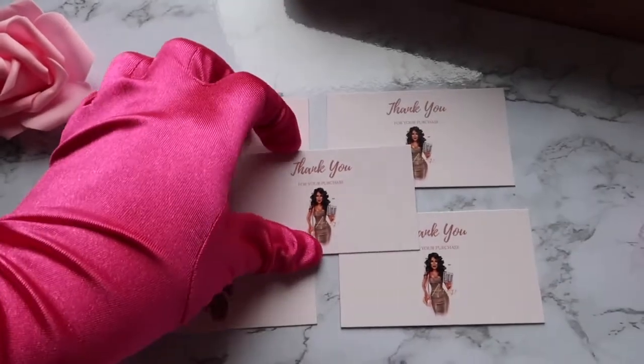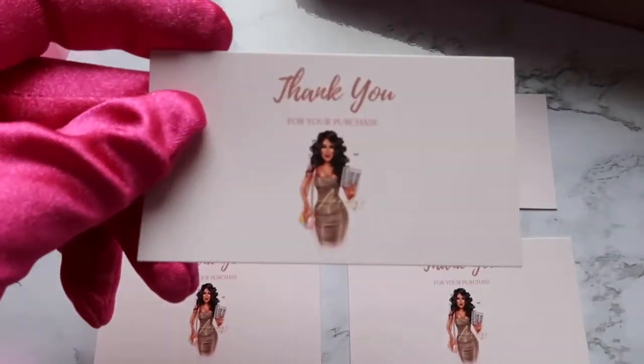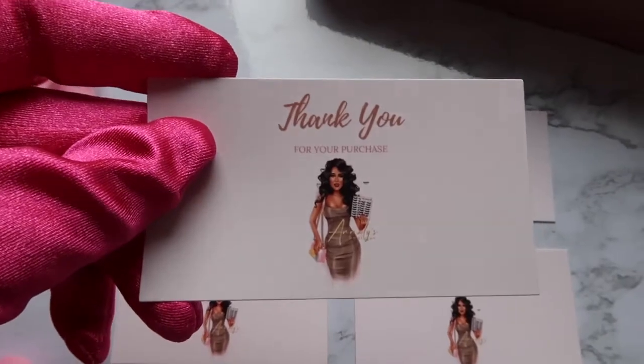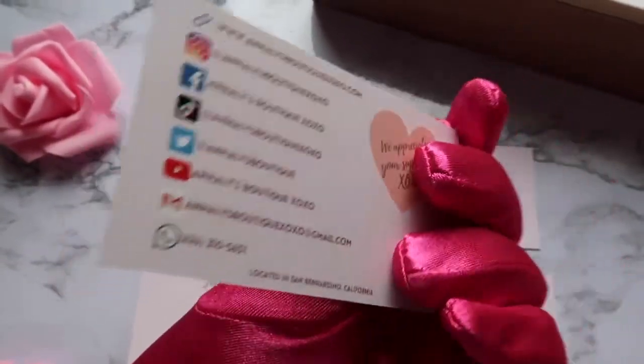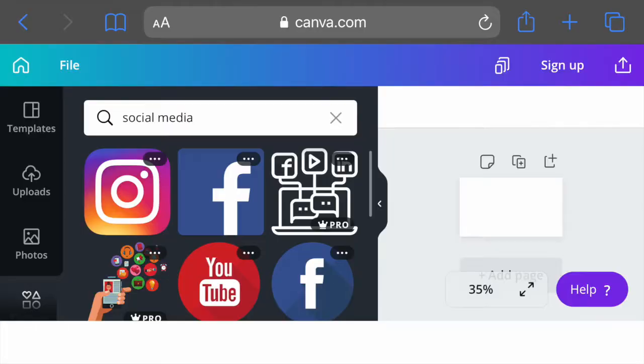For my cards, I decided to have my logo on the front, and on the back I have all of my social media accounts, email, website, and business phone number. All of the social media icons are straight from Canva.